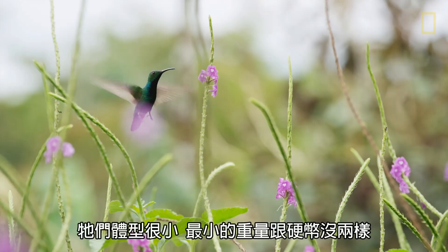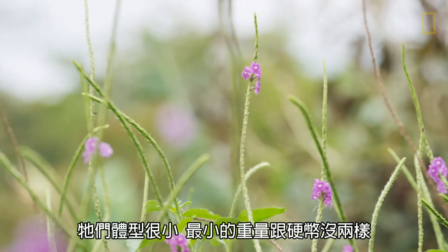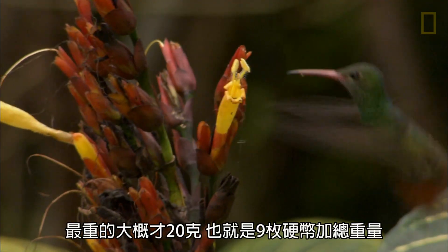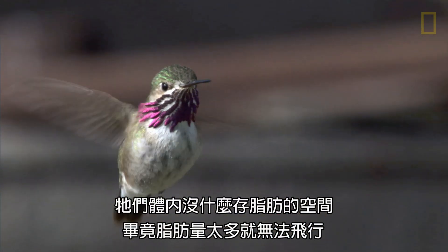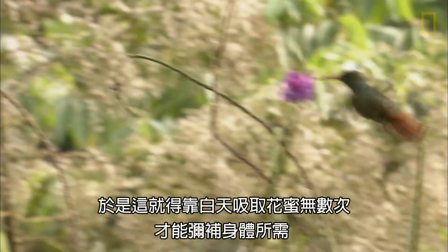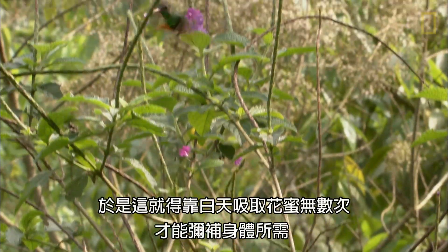They're really tiny. The smallest hummingbird weighs about as much as a dime, and the largest is 20 grams — maybe nine dimes stacked together. They don't have much room to store fat, because if you were really heavy with fat you wouldn't be able to fly. So they have to feed on nectar many, many times during the day.